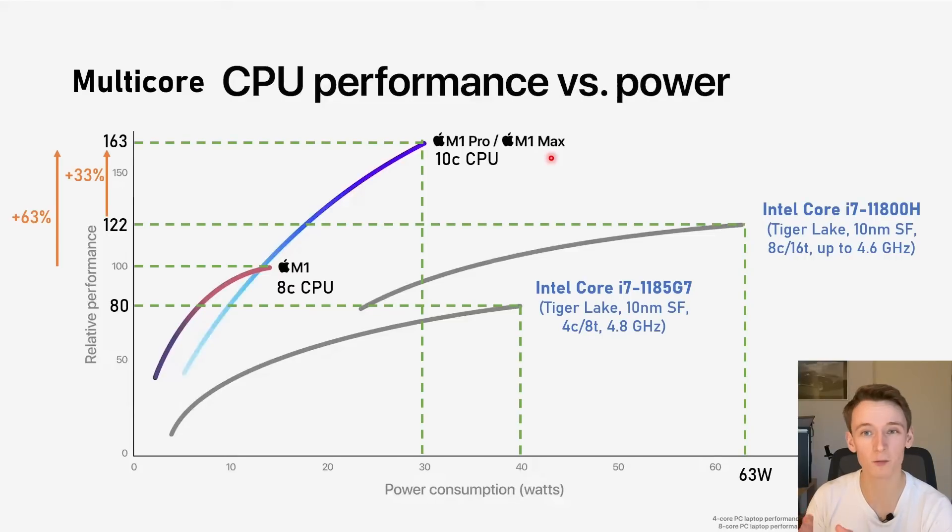We can about do an estimate of what they are going to score in Cinebench R23, and those numbers are this.